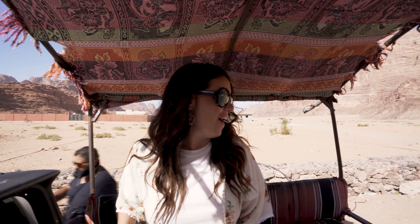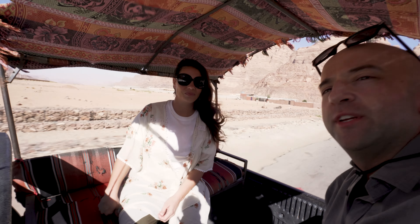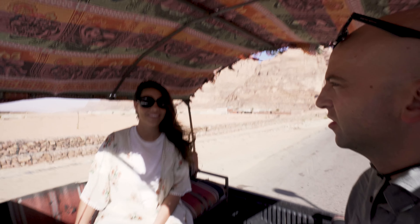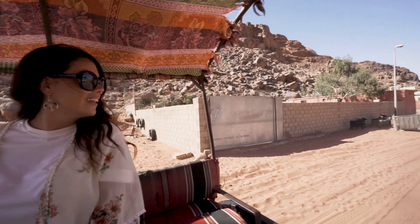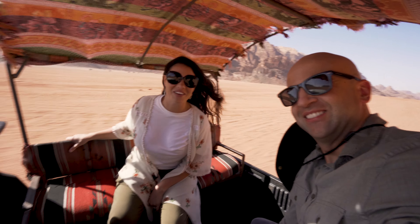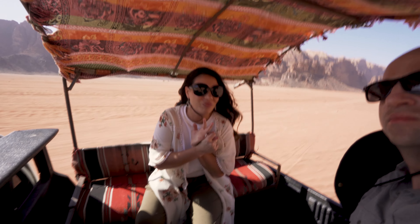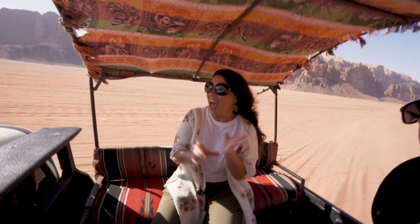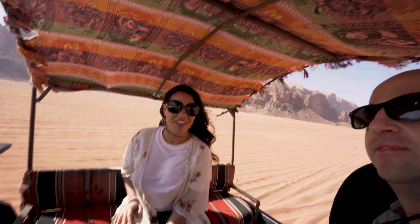We just got on the jeep for our desert jeep ride. It's a great day — about 75 degrees, and with the breeze and shade it's a perfect temperature. We have three hours — hopefully we don't fall out! Fun facts about this desert: this is where Star Wars was filmed, also Aladdin, The Martian, and Lawrence of Arabia. We feel like we're completely in the middle of nowhere — because we are.